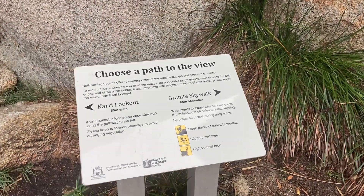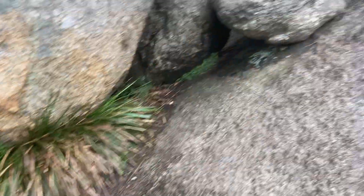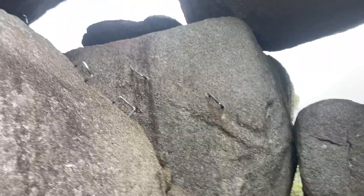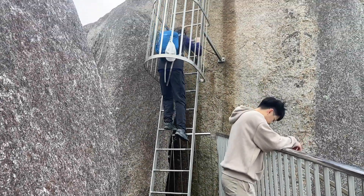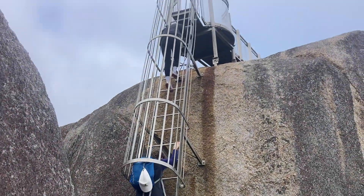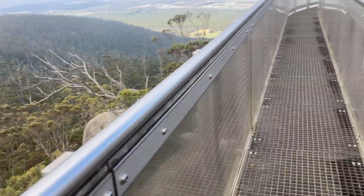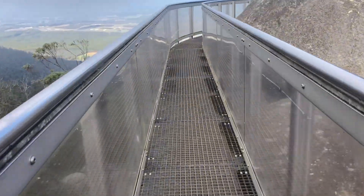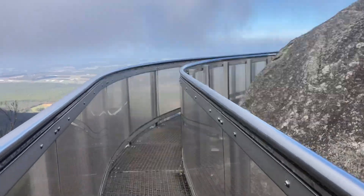There's this section where it splits here — granite skywalk and then the Carrier Lookout. So I'll go up the skywalk first, just climbing up these bars here. A bit weird. Then you've got to go up this ladder for the final bit. You come up that skywalk and then you're on to this — pretty different than the top of the big cliff.